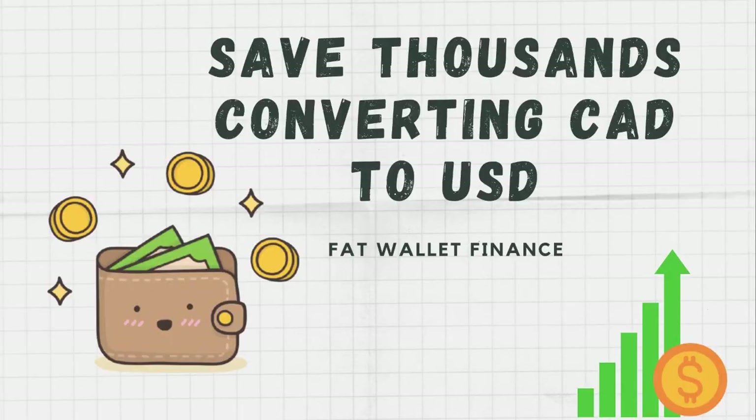Hey everybody! Today we're going to be exploring how to save money exchanging Canadian to US dollars. Let's get started.